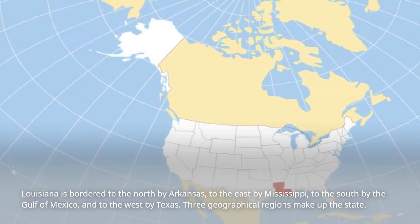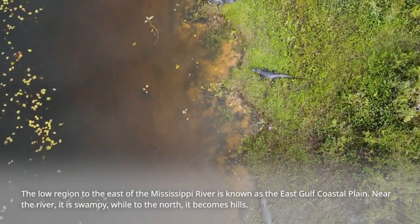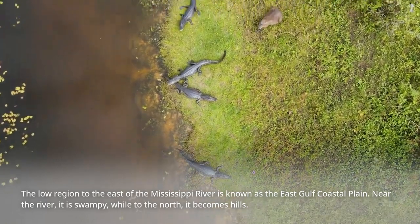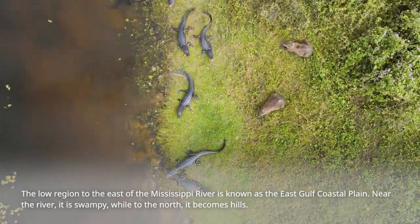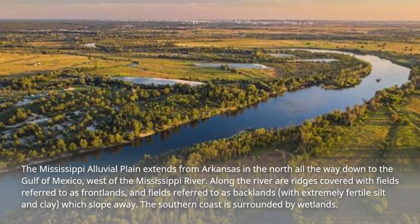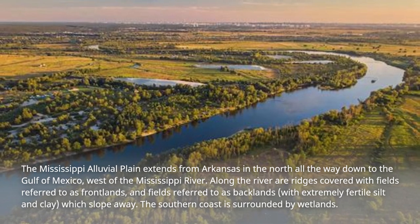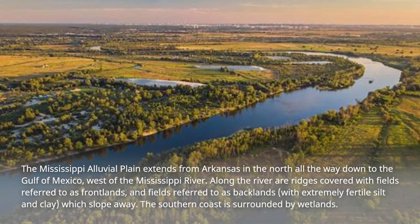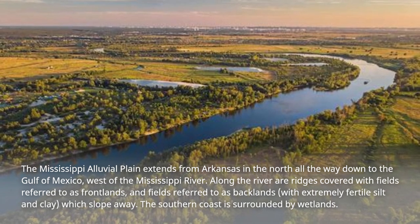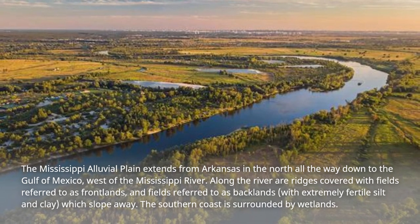Three geographical regions make up the state. The low region to the east of the Mississippi River is known as the East Gulf Coastal Plain. Near the river it is swampy, while to the north it becomes hills. The Mississippi Alluvial Plain extends from Arkansas in the north all the way down to the Gulf of Mexico, west of the Mississippi River. Along the river are ridges covered with fields referred to as frontlands, and fields referred to as backlands, with extremely fertile silt and clay, which slope away.